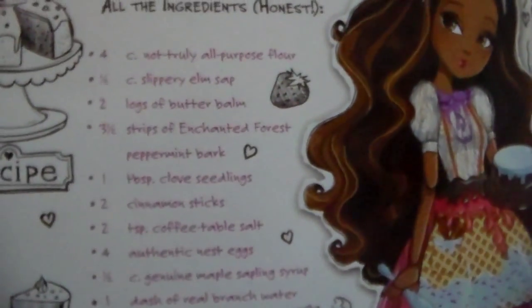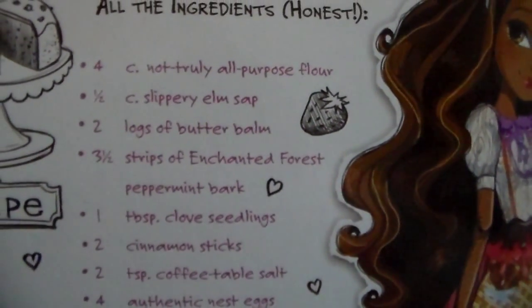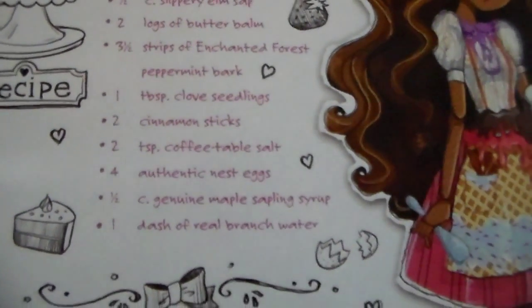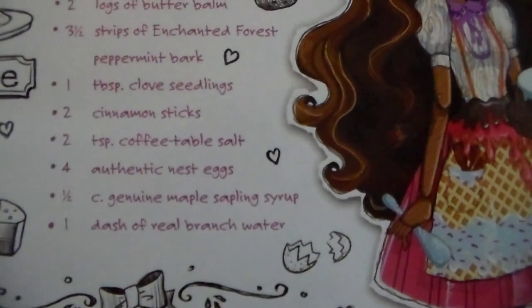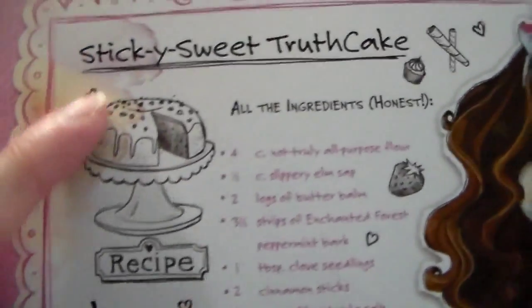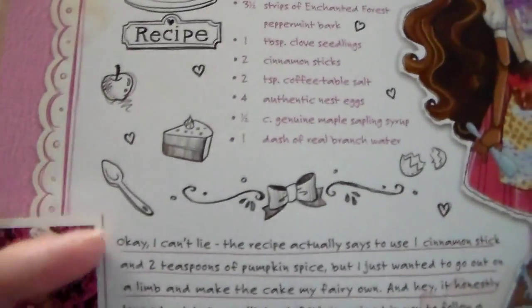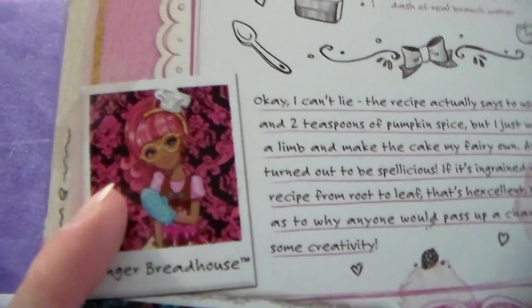I don't know if this can actually be a recipe for anything. It sounds rather interesting — if I can get it to focus for you guys to look at. It has a picture of what I'm guessing is supposed to be the cake up here, and all these little cake decorations. And the pretty artwork of Cedar. Also in this line there is Holly O'Hare, Madeline Hatter, and Gingerbread House.